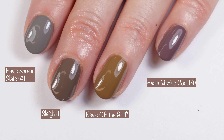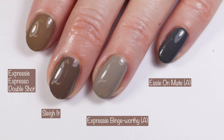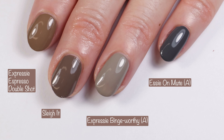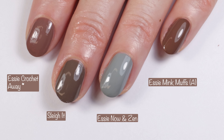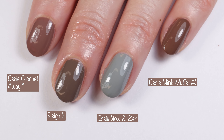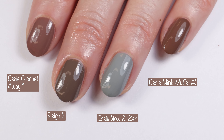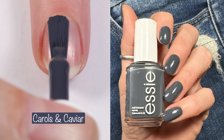Next up: Essie Serene Slate, Essie Off the Grid, and Essie Merino Cool — no dupes there. Then Essie Expressi Espresso Double Shot, Essie Expressi Binge Worthy, and Essie On Mute — no dupes there. This really is like a true brown-undertone gray. I pulled out Essie Crochet Away — that's got more red in it. Essie Now and Then is not even close, and Essie Mink Muffs has a little bit more red in it as well. Let me know if you guys have a dupe for Slay It — I'm sure there's probably an OPI out there that is comparable, and let me know if you have any requests for more comparisons.